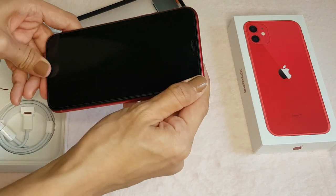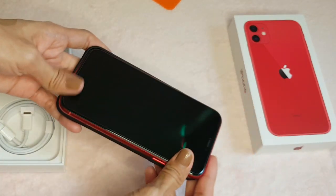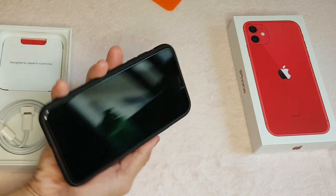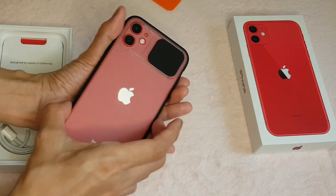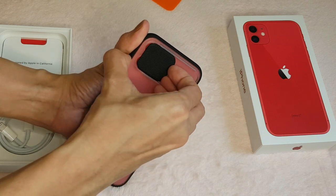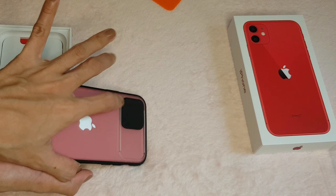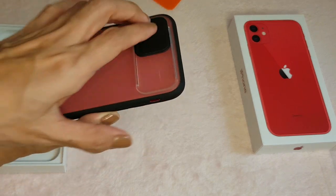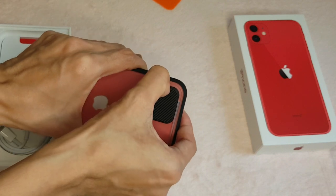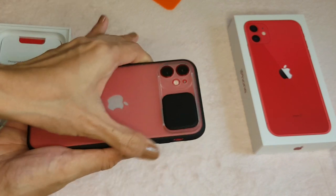Now I'm going to put it in the casing. This is my new mobile now! What I like about this casing is that it secures the camera nicely — it protects the camera.